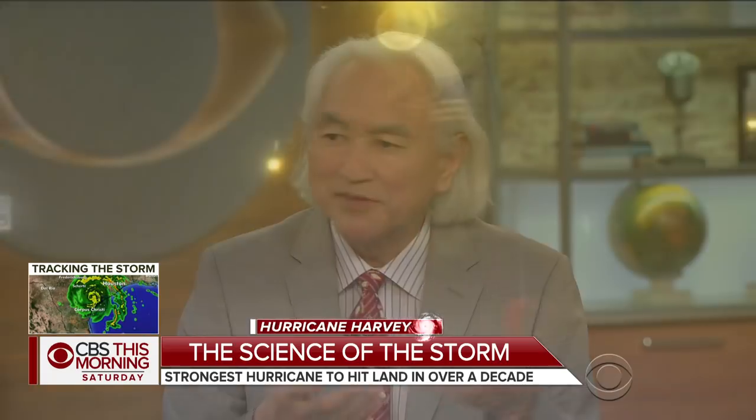When you look at the storm as it sits right now hanging over Texas, what concerns you most about Harvey? If it lingers over the land, it could cause massive flooding. And if it goes back into the Gulf, it could get re-energized and create a second, even a third landfall. The agony has just begun with this hurricane of the decade.